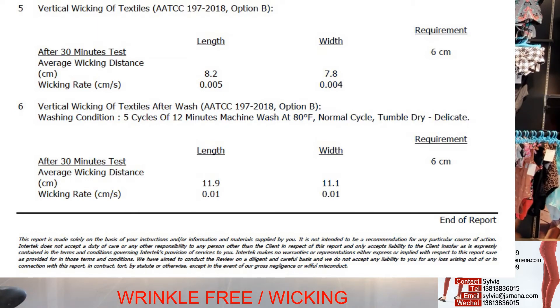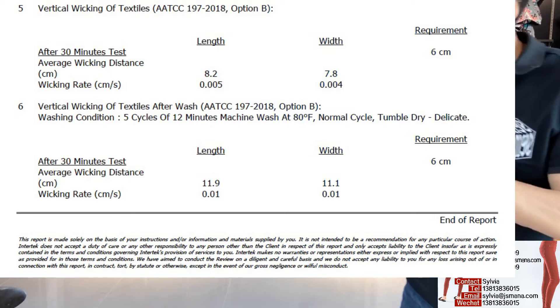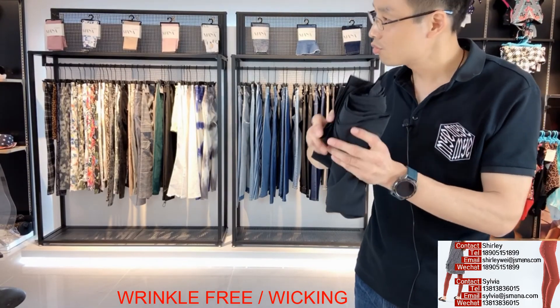As you can see, the average wicking distance requirement is 6 cm. After a 30-minute test, we get 8.2 cm in the length and 7.8 cm in the width. Even after 5 washes, you can find 11.9 cm in the length and 11.1 cm in the width. They both meet the requirements well. After the testing report, we can check the anti-wrinkle effect.